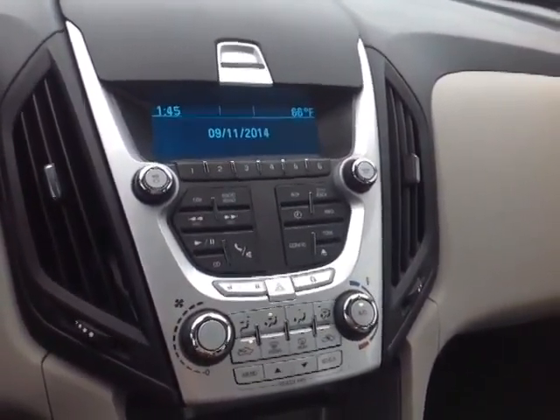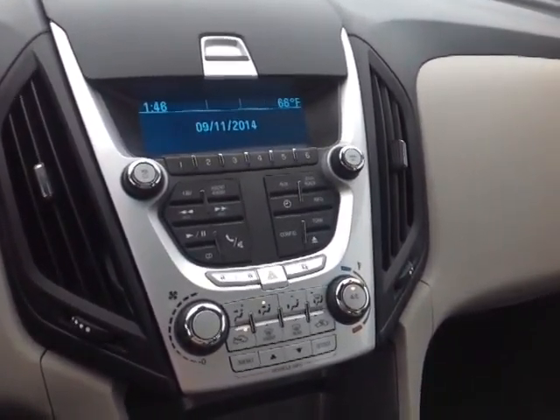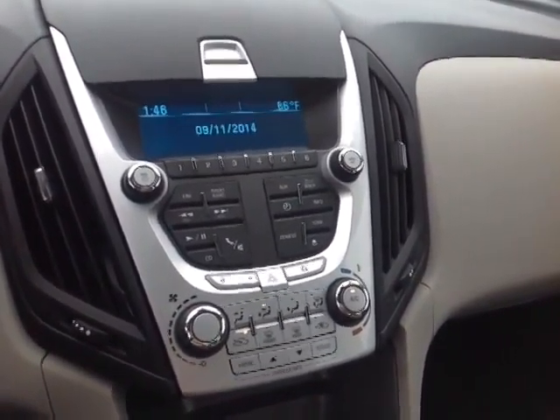You also have an eco switch which will get you better fuel economy, and a traction control off switch for a little more control. Here at the center console you've got an easy-to-access climate control panel, an emergency flash button, and your center radio, which displays the date, time, and temperature.